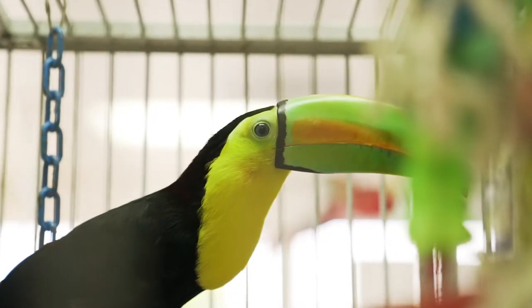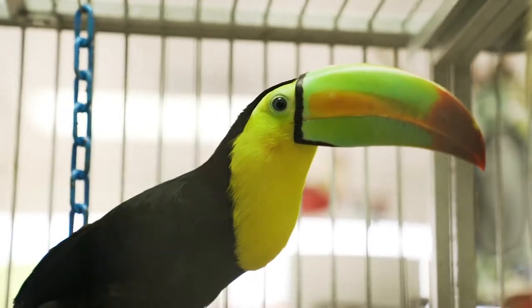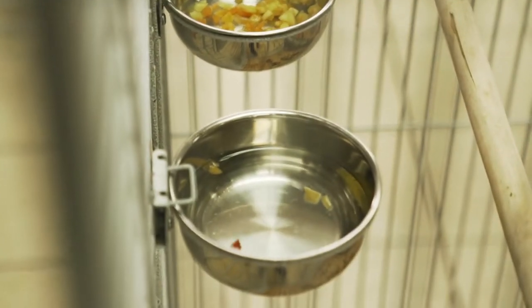Here we have a heel-billed toucan. This toucan is going to live anywhere from 25 to 30 years in captivity. He is for sale for $6,000. He needs his food specially cut each day. He has a pellet supplement which is low in iron, because they have a propensity to get an iron toxicity. We make sure that we school you on all of that before you take him home.